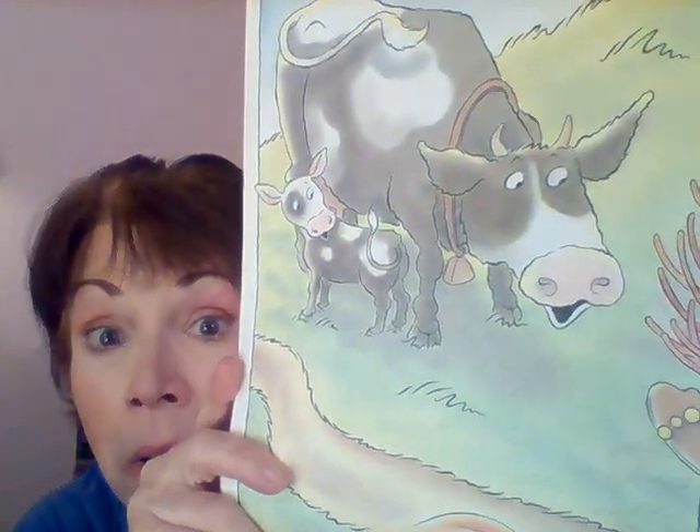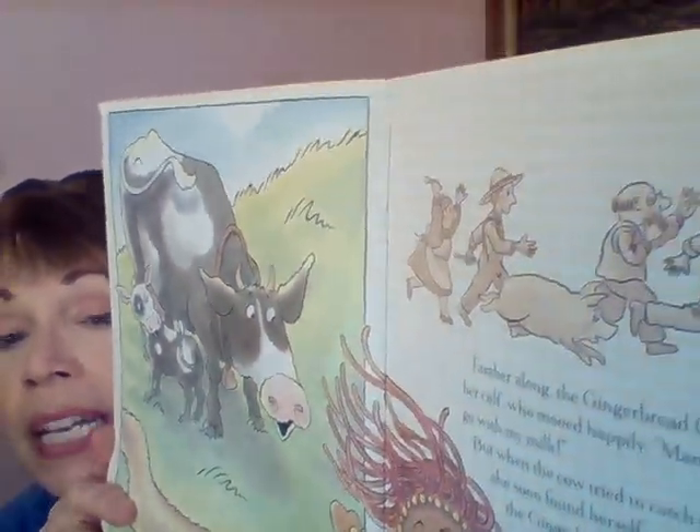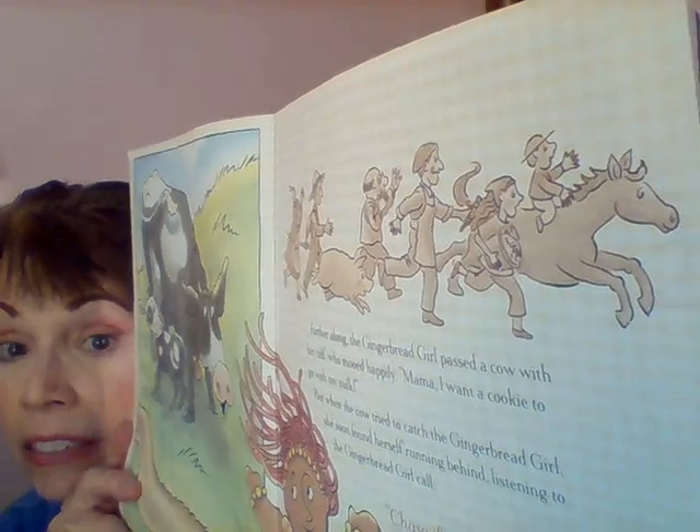Then it says she came upon a mama cow and her calf. 'Mama, I want a cookie to go with my milk,' said the calf. 'Chase if you want — I'm faster than you. Although you have four feet, I've only got two.' There she is running away now from the mommy cow and her baby, and everybody else is also still running. That's a lot of characters on the run.